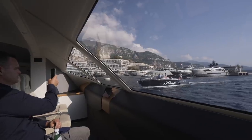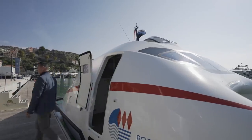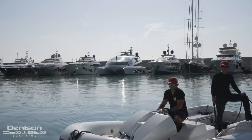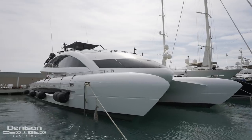Today we're coming to you at Cala da Forte Marina in Ventimiglia, just outside of Monaco, to show you what I would consider a remarkable achievement: the 2019 41-meter, 135-foot Porsche Design power catamaran Royal Falcon 1.